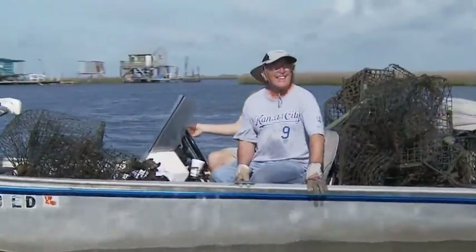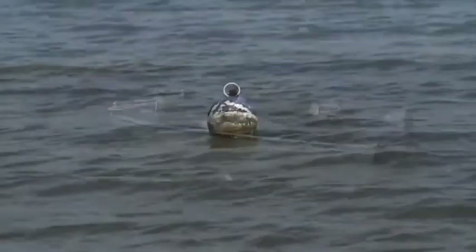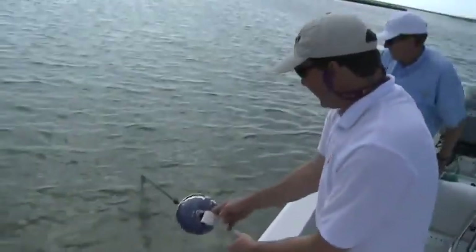We've got a big haul coming in with two of our CCA volunteers. That's a good haul. We've got ourselves an abandoned trap right here.